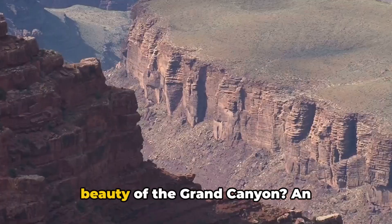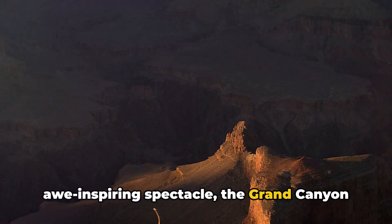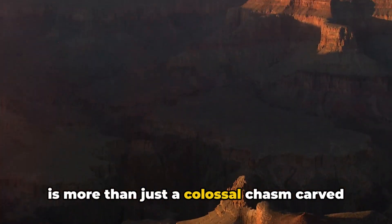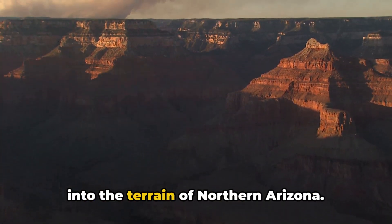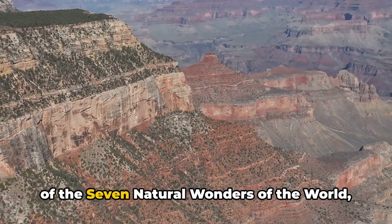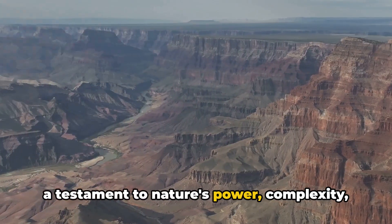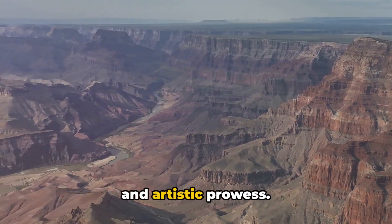Have you ever wondered about the vast beauty of the Grand Canyon? An awe-inspiring spectacle, the Grand Canyon is more than just a colossal chasm carved into the terrain of northern Arizona. It's a UNESCO World Heritage Site and one of the seven natural wonders of the world — a testament to nature's power, complexity, and artistic prowess.